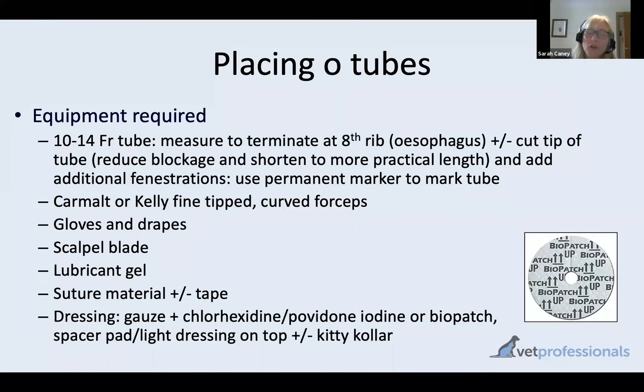What equipment do we need? We need a tube — we can use a larger tube than is possible through the nostril, and in general we want to use as large a tube as will be tolerated and comfortable for the cat. There are a variety of tubes available. It can help to cut the end off some tubes, especially those with ball weights, to shorten the tube and reduce the likelihood of blockage — particularly important if you're planning on feeding slurried cat food, as the fenestrations on some tubes can be quite small.